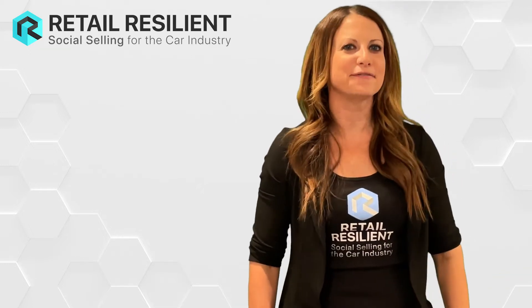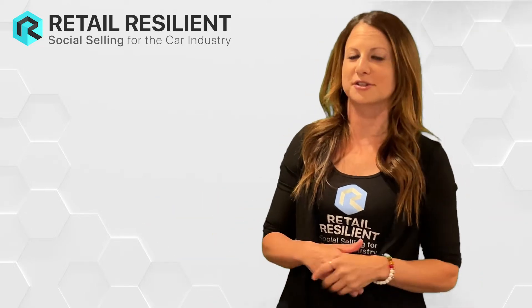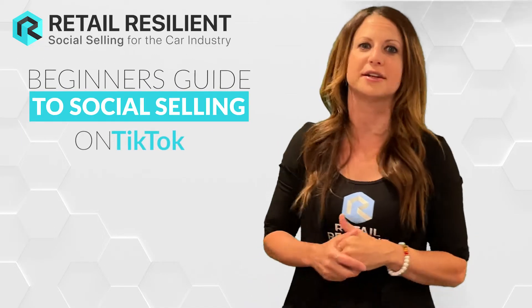Hi, this is Gail Rubenstein, the founder and CEO of Retail Resilient, Social Selling for the Car Industry. And this is step five of the beginner's guide for social selling on TikTok.